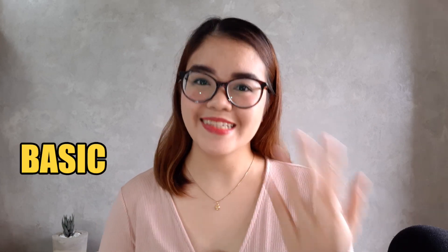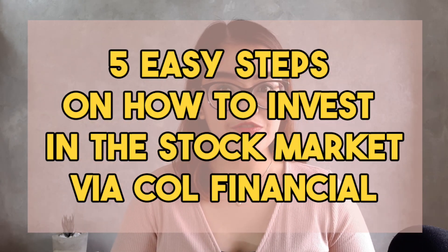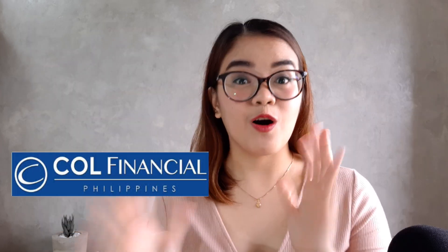Blooming day! Welcome back to my channel. You are in the right place because my mission is to provide basic and easy to understand financial and investment concepts so I can help millennials and Gen Z like you in your financial journey. In today's video, I'll go through five easy steps on how to invest in the stock market via Call Financial. So if you want to learn more about that, hang on and keep on watching.